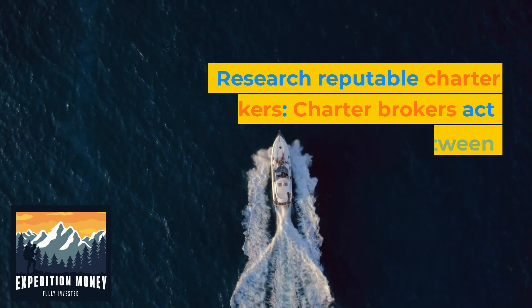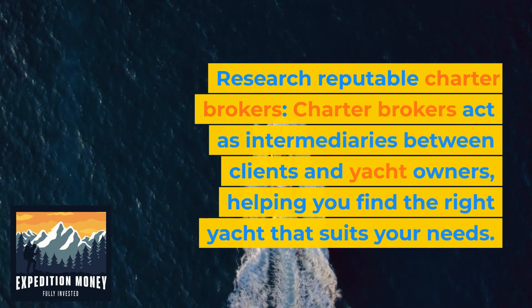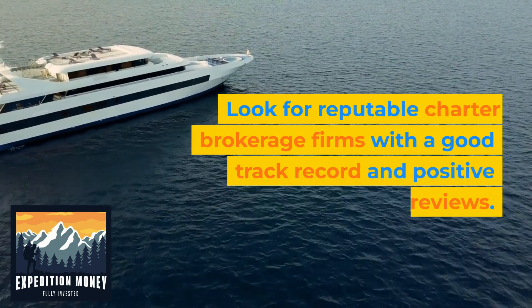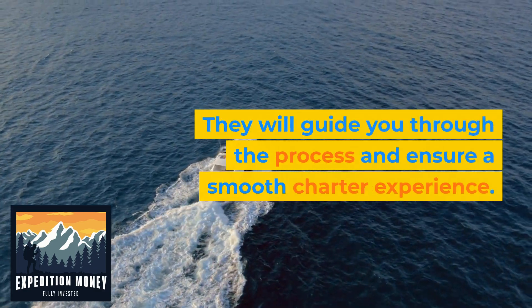2. Research reputable charter brokers. Charter brokers act as intermediaries between clients and yacht owners, helping you find the right yacht that suits your needs. Look for reputable charter brokerage firms with a good track record and positive reviews. They will guide you through the process and ensure a smooth charter experience.